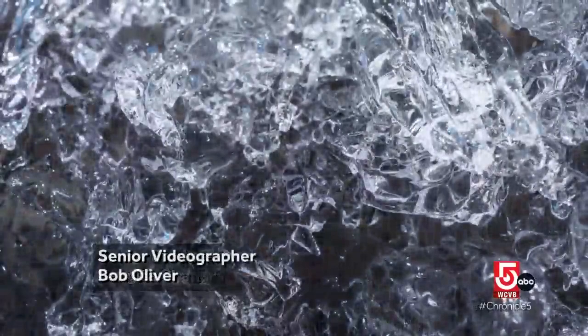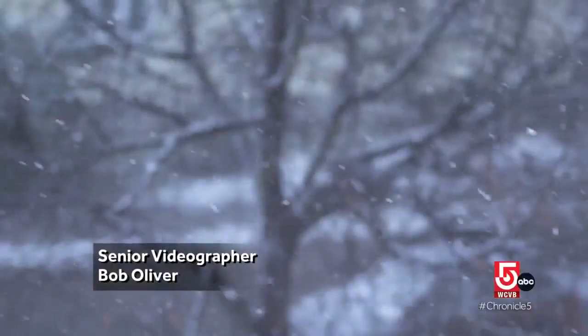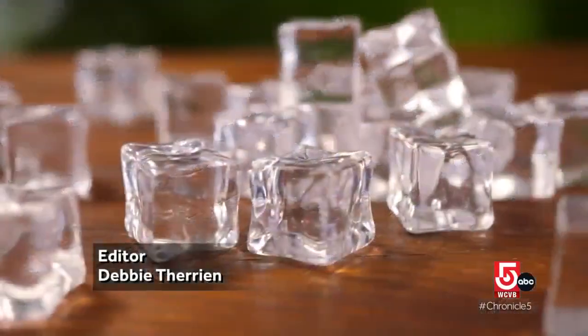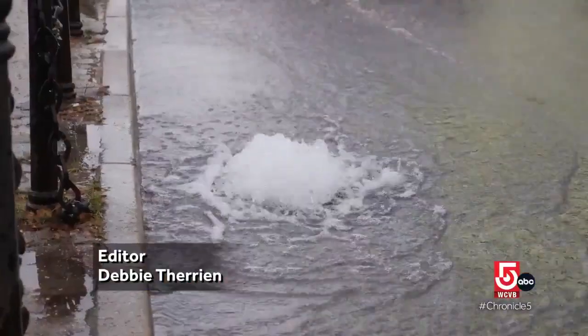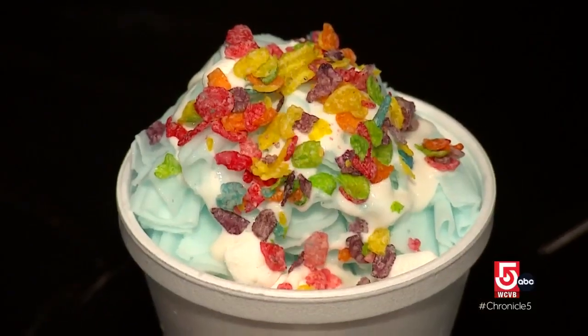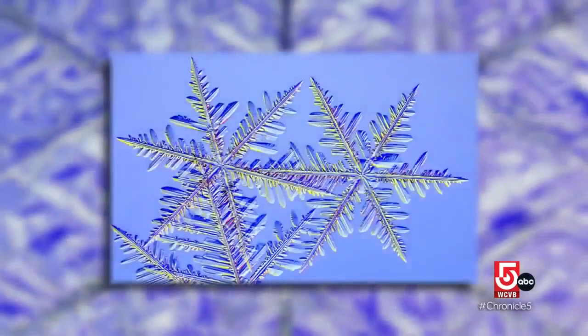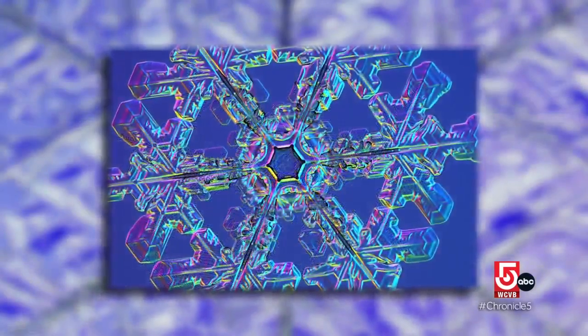Ice has superpowers, shape-shifting as frost, snow, sleet, and hail. Ice cools, bursts, and floats, no matter how heavy. We eat it, travel on it, and sometimes just sit back and admire it.